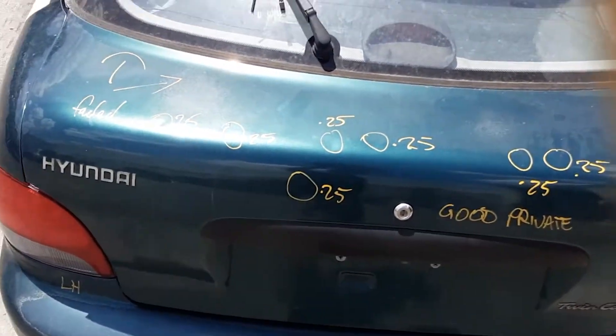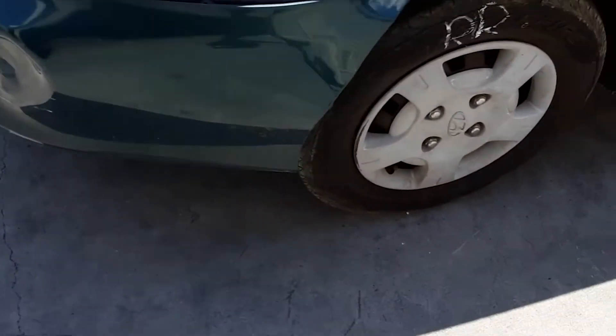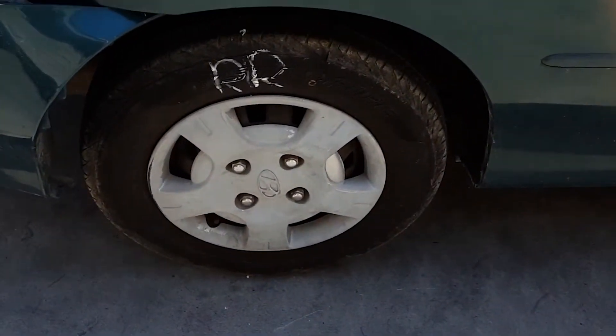The tailgate has a few small dents and paint fade on the horizontals. Right rear: 13 inch steel rim with a good tyre.